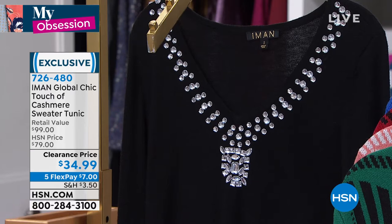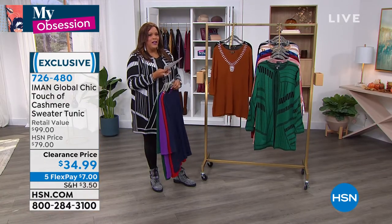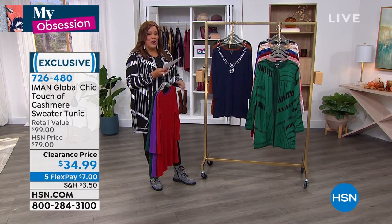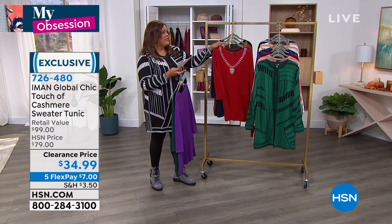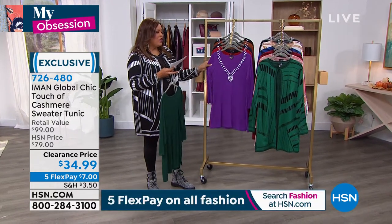Now, if you want to use your HSN card, that's $5 and some change to get it home. That's six flex payments. If you're new to HSN, that means you can spread your payments out over six months when you use your HSN card.